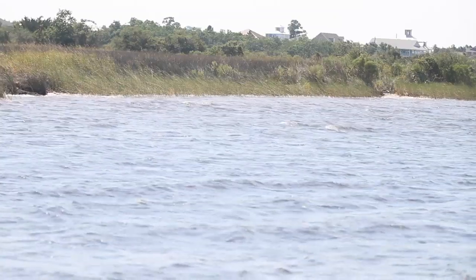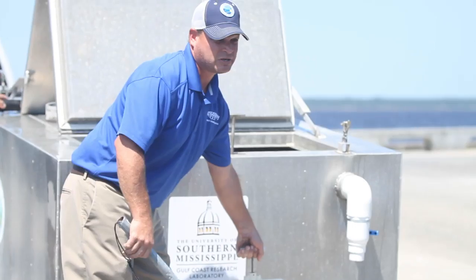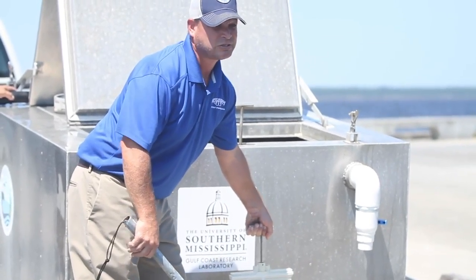This is just kind of a boost to mother nature. We've had a really rough year with the opening of the Bonnet Carré Spillway — a lot of fresh water displaced the fish in the area — so this is just a way to help mother nature get a jump start. Put some fish out there that will hopefully grow up to continue to populate our spotted sea trout populations.